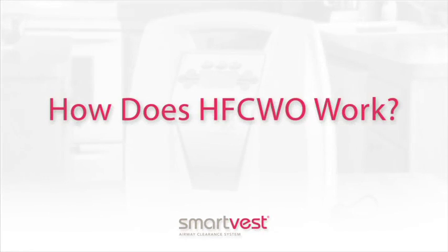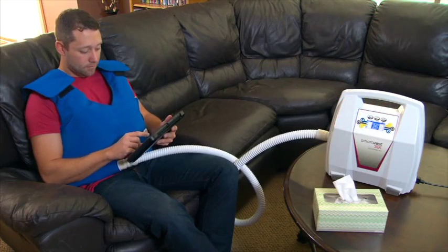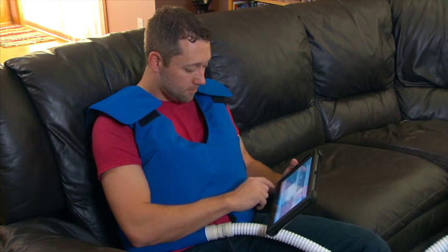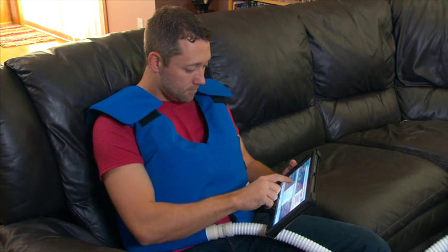High Frequency Chest Wall Oscillation, or HFCWO, varies from traditional percussion and postural drainage. It is, as you will experience, much easier to apply. However, the goal remains the same: to clear the patient's lungs.